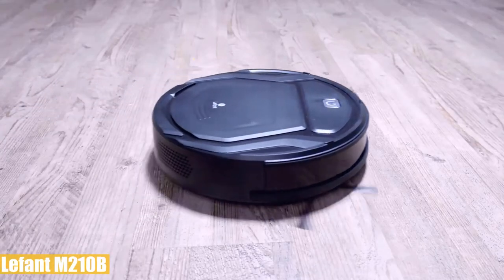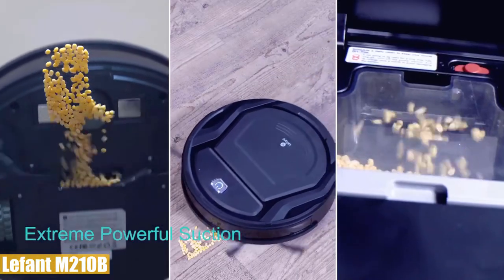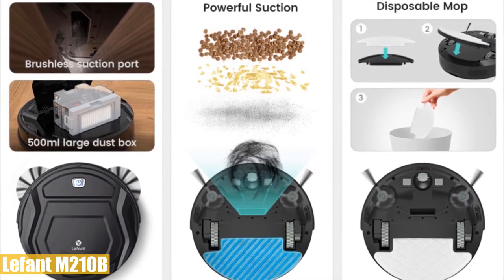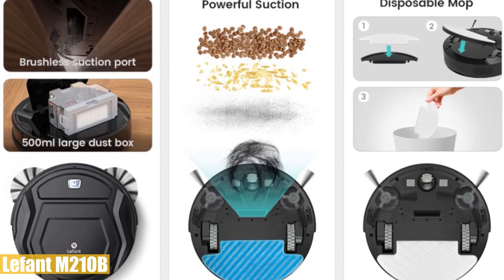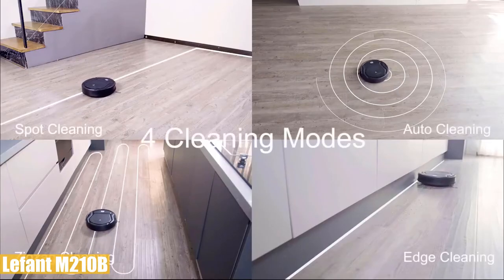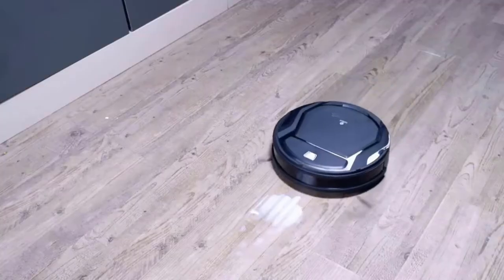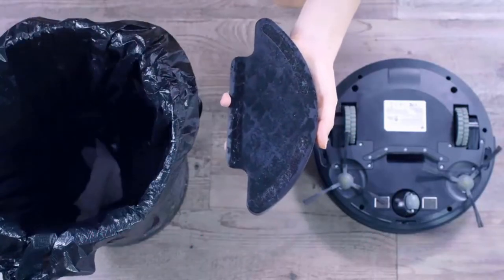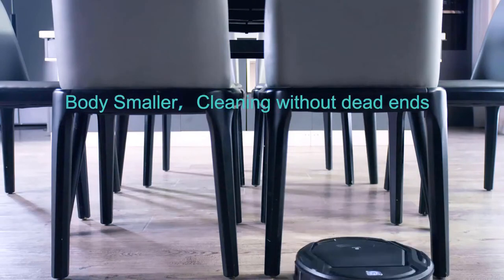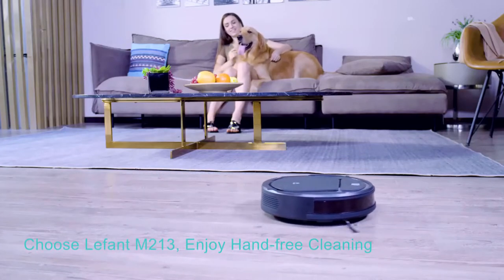Number four: the Lefant M210B. This handy robot vacuum mop is equipped with a 2000 pascal brushless nozzle and two side brushes to draw hair, debris, and dust directly into a 500 milliliter dust collection bucket. Two layers of filtration prevent secondary contamination. It features four cleaning modes: spot cleaning, auto, zigzag, and edge cleaning. This two-in-one unit mops without a water tank — instead it uses an installed wet cloth. With a diameter of 11 inches and only 3 inch thickness, it handles narrow places easily and can work continuously up to 100 minutes with its 1800 milliamp-hour lithium-ion battery.